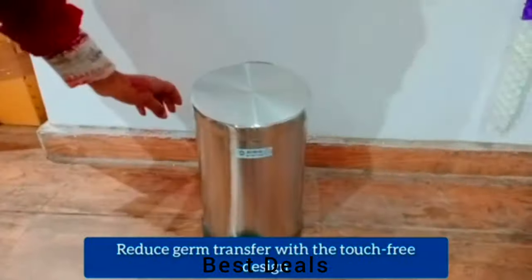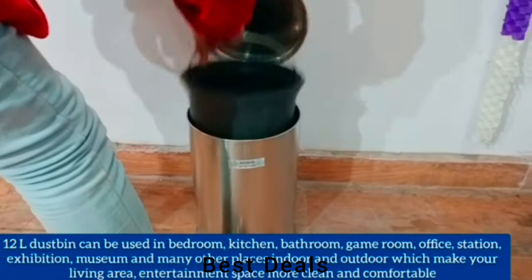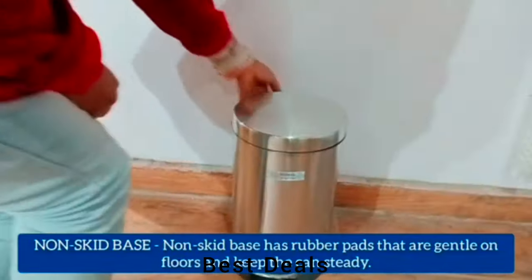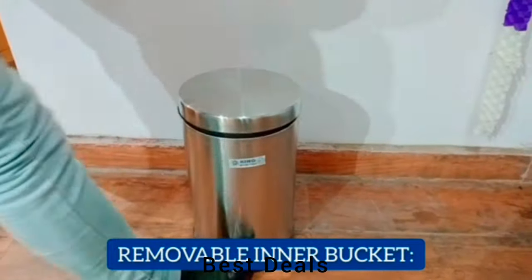Stainless Steel Dust Bin: There is a handle on the inside bucket for easy removal and cleaning, and there is also a small handle on the outside bin for lifting. Product link is given in the eleventh description.